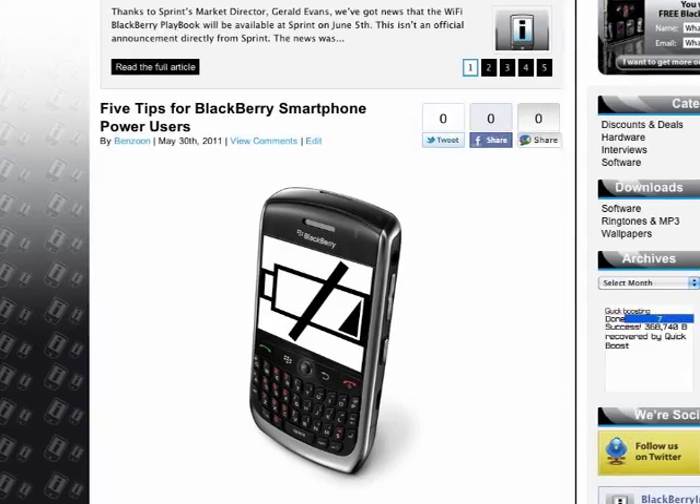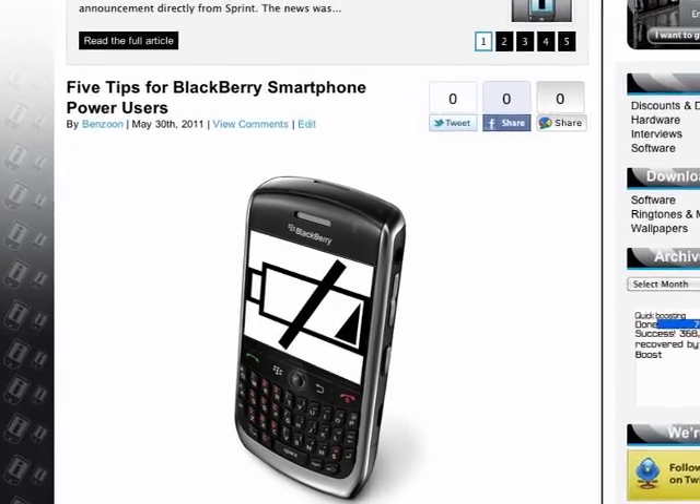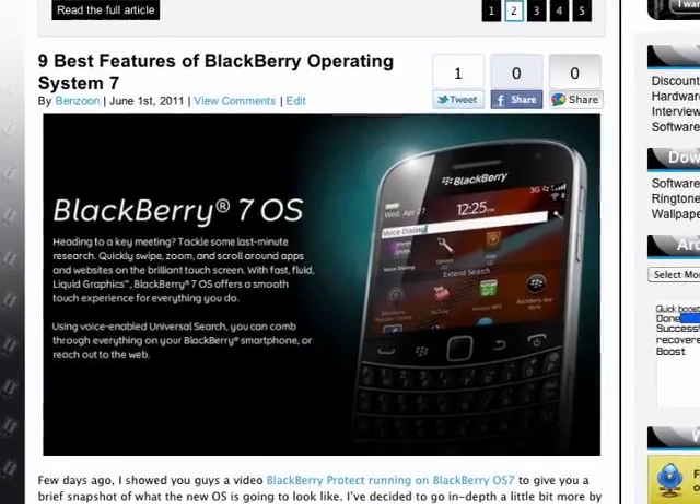Hello Insiders, this has been Tune from BlackBerry Insight. This week on BlackBerry Insight, we've published a lot of articles like tips about how to save power on your BlackBerry smartphone, news about the brand new BlackBerry OS 7 and its 9 best features.